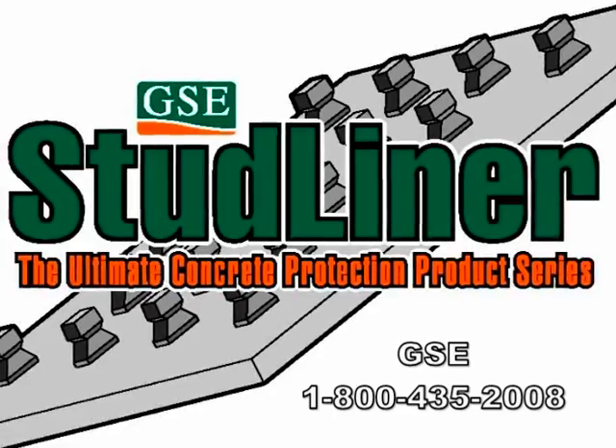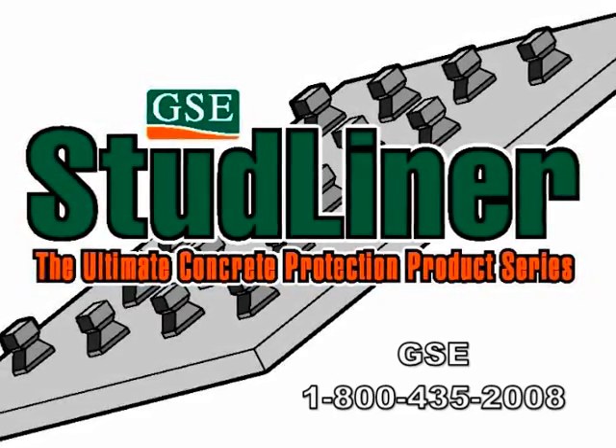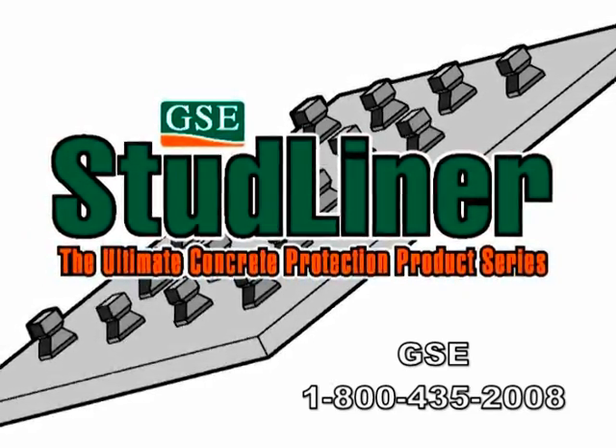GSC delivers proven products and reliable customer service. Please contact us for product recommendation, estimates, and contact information for an approved installer near you. 1-800-435-2008.